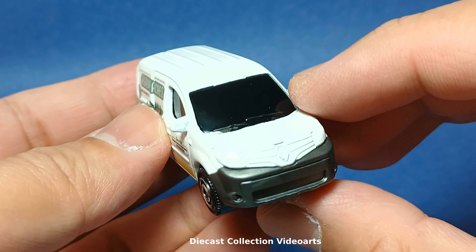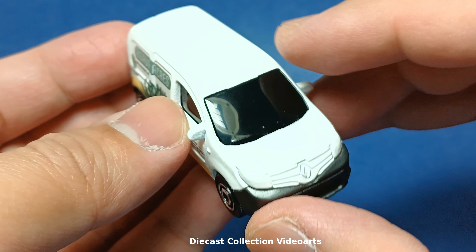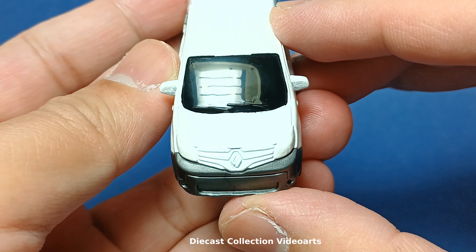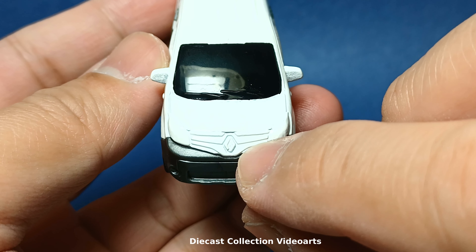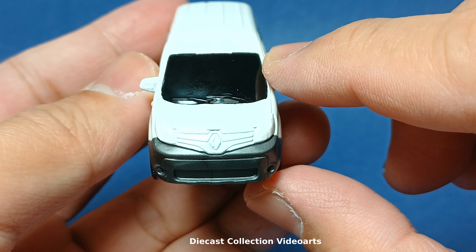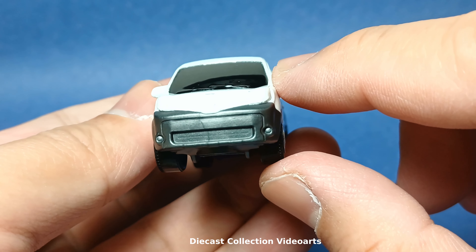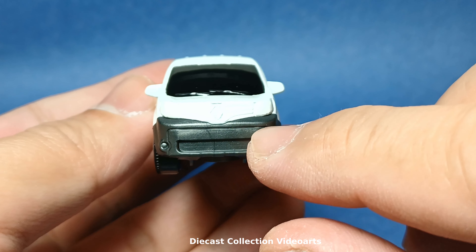Let's check out the Renault Kangoo. In the front, it has a metal body — that's the white colored part — and a plastic base. I'll tilt the model a bit so you can see the front details. In the front it has the grille, the signature Renault badge in the center, lights on the sides, and wipers on the front windshield. In the bumper there is an air intake in the center, and some casting details on the sides of the air intake — I think these are fog lights or daytime running lights.